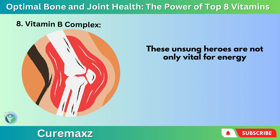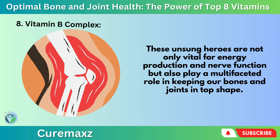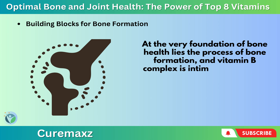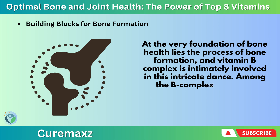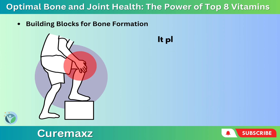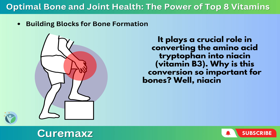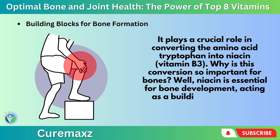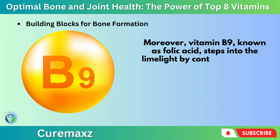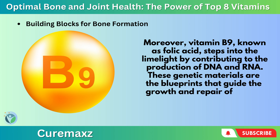These unsung heroes are not only vital for energy production and nerve function, but also play a multifaceted role in keeping our bones and joints in top shape. At the very foundation of bone health lies the process of bone formation, and Vitamin B-complex is intimately involved in this intricate dance. Among the B-complex vitamins, Vitamin B6 (pyridoxine) takes center stage — it plays a crucial role in converting the amino acid tryptophan into niacin (Vitamin B3), which is essential for bone development, acting as a building block for the structural components of bones. Moreover, Vitamin B9 (folic acid) contributes to the production of DNA and RNA — the genetic materials that are the blueprints guiding the growth and repair of bones.